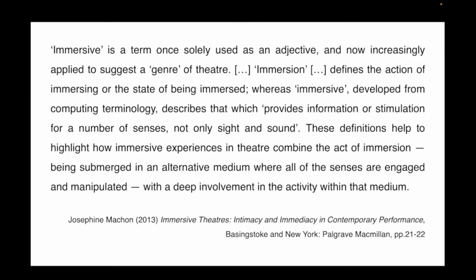Immersive is a term once solely used as an adjective and now increasingly applied to suggest a genre of theatre. Immersion defines the action of immersing or the state of being immersed, whereas immersive, developed from computing terminology, describes that which provides information or stimulation for a number of senses, not only sight and sound. These definitions highlight how immersive experiences in theatre combine the active immersion — being submerged in an alternative medium where all of the senses are engaged and manipulated — with a deep involvement in the activity within that medium. An immersive theatrical experience is one that immerses its audience participants in the world of the performance, submerging their whole sensate bodies into the work.